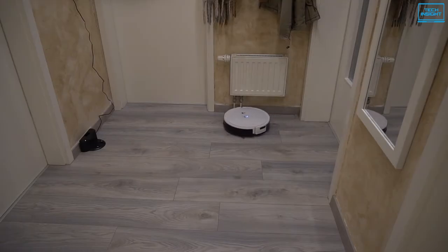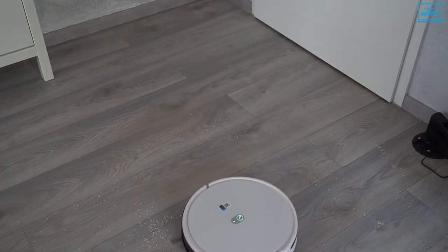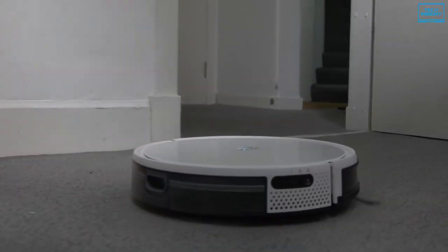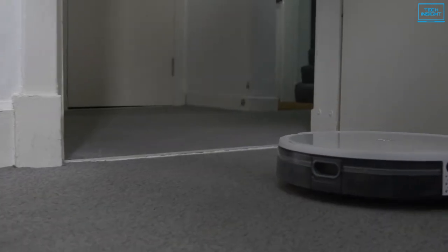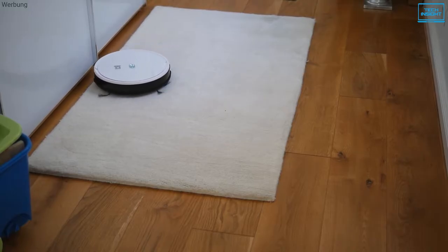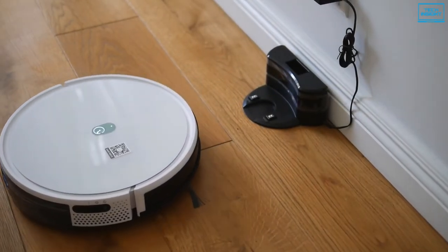In terms of performance, its dual-side brushes combined with a tangle-free silicone rolling brush pick up dust, dirt, and large debris from larger areas, allowing for more thorough cleaning than vacuums with brushless suction port designs. To conclude, if you're looking for a good robot cleaner for your house and prioritize longer battery life and great performance, then the Yidi K650 can be a great choice.